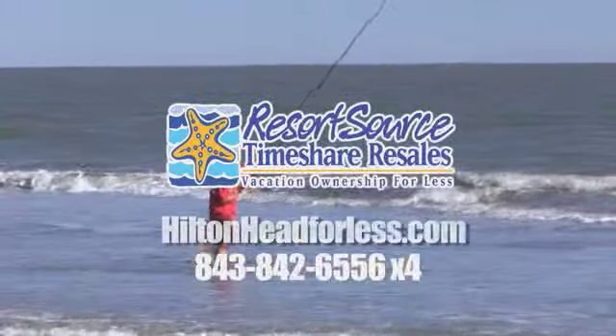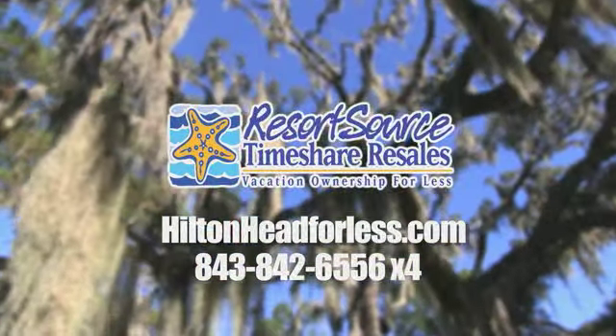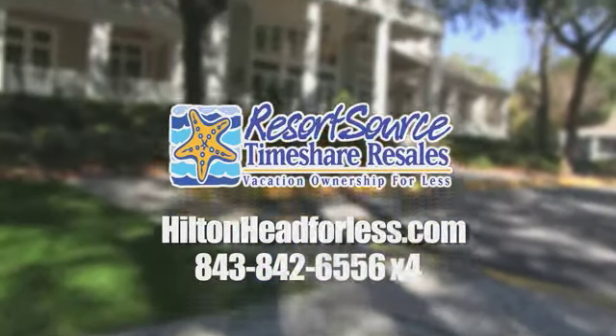Resort Source Timeshare Resales — your resale expert for Hilton Head Island. Vacation ownership for less.